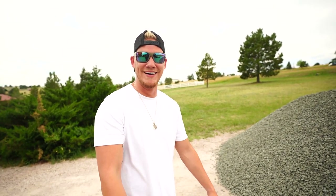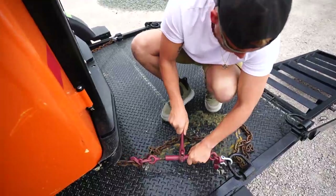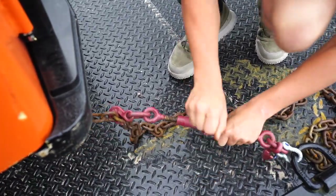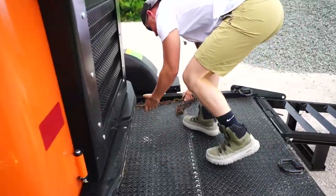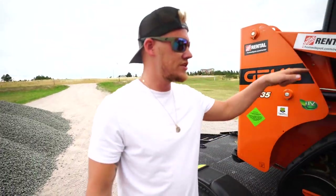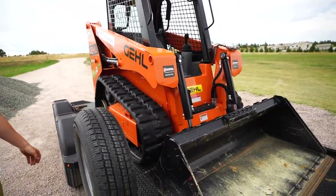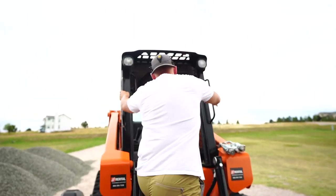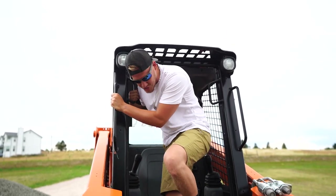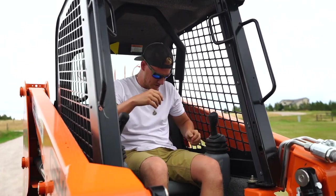We went to Home Depot and rented this little skid steer right here. I've never run one of these guys - I've only run the bigger ones. This is the 135, so I'm gonna do some learning today on how this works with all the different controls. I'm used to just like zero turn style, so we got all different types.